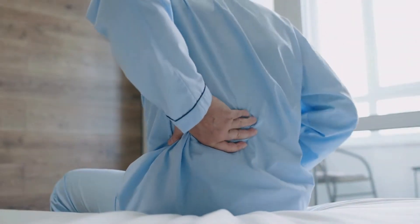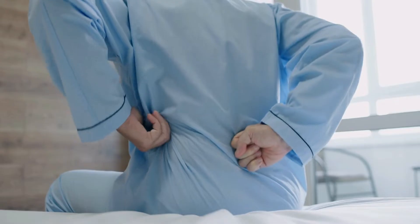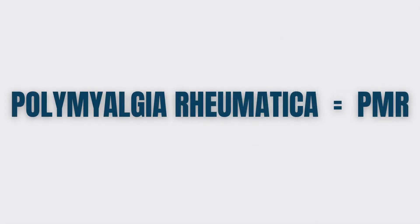Polymyalgia rheumatica is a common form of inflammatory arthritis that can happen in elderly adults. If you are over 60 years old and you wake up one day with lots of pain in your joints to the point that you cannot step out of the bed, or if you start developing severe headaches over your temporal areas, you should know about this disease. What are the most common signs of this type of arthritis that we call Polymyalgia rheumatica, or PMR?